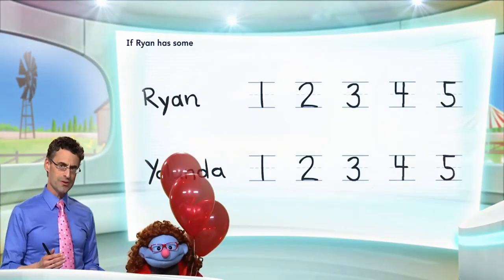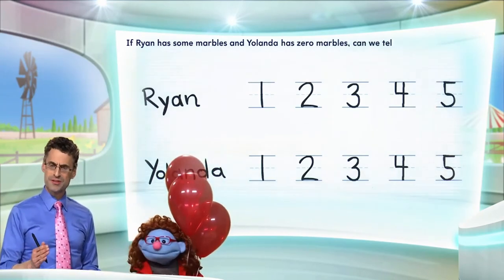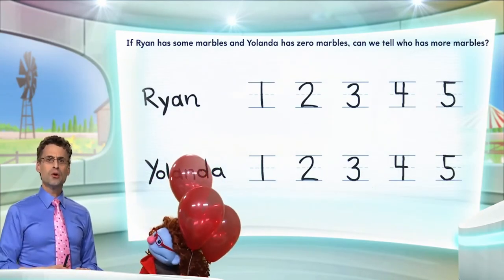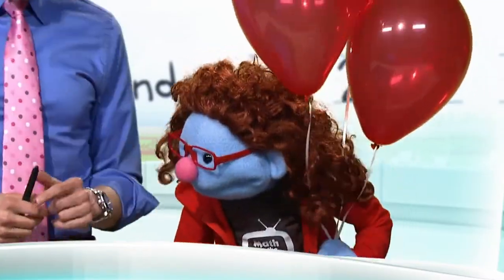What? And some means more than none. Okay, so let's take a look at a little riddle together. So if Ryan has some marbles and Yolanda has zero marbles, can we tell who has more marbles? Let's find out. Okay, so let's take a look.